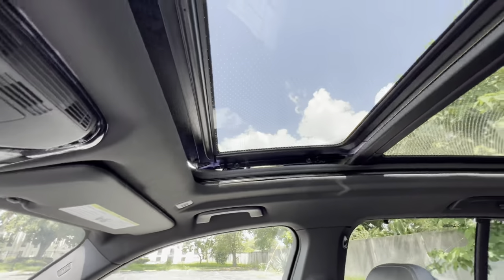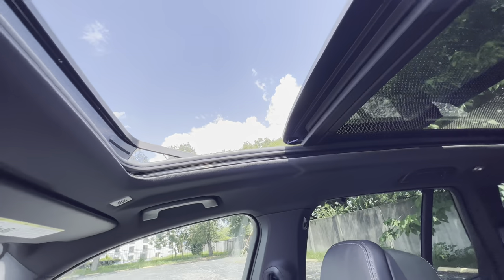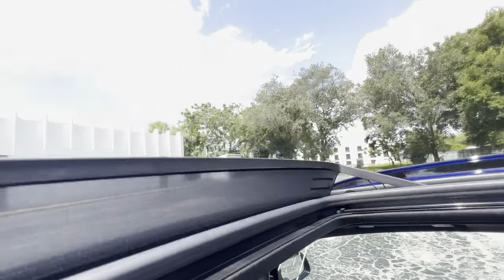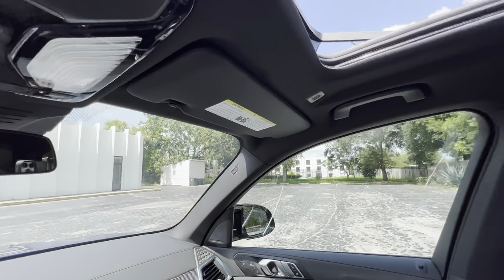The moonroof shade opens quickly, and you get the dimming dots for bright conditions. The glass panel slides back all the way to the end of the front row — a pretty wide opening. It is a hot one today in Tampa, Florida — sunny at around 89 to 96 degrees.